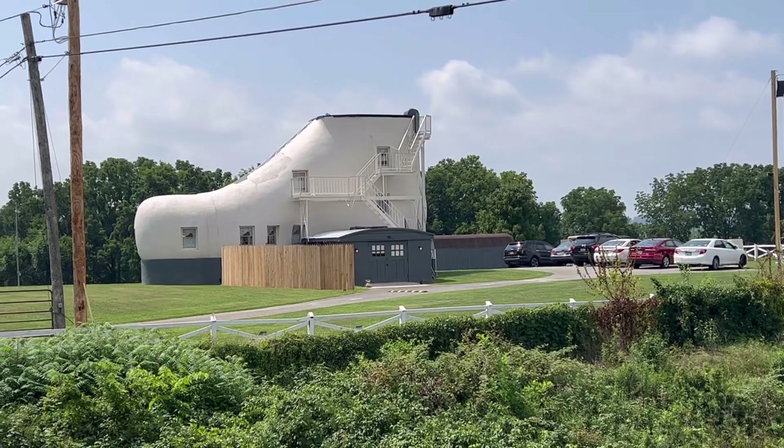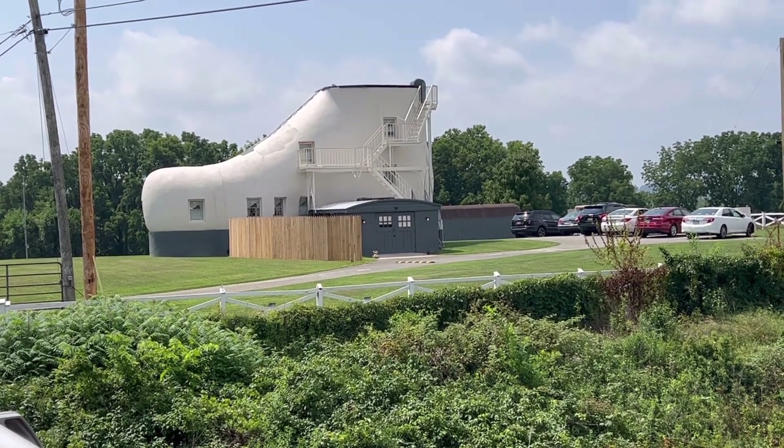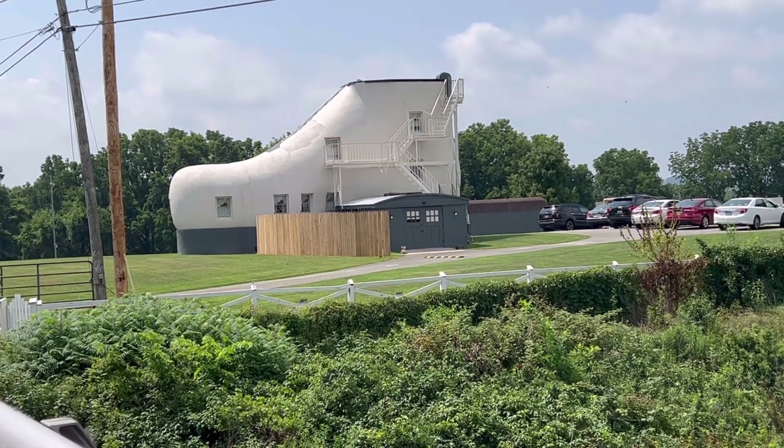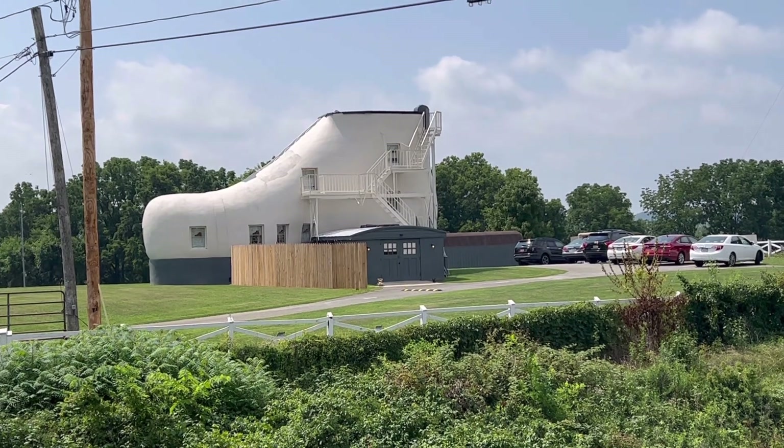This is the Haines Shoehouse Motel Hotel Bed and Breakfast, and they are dedicating a historical marker today.